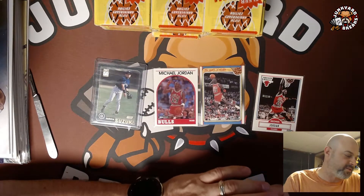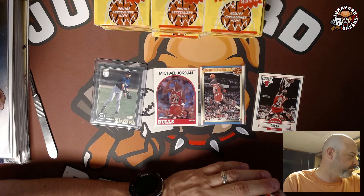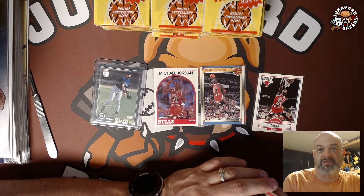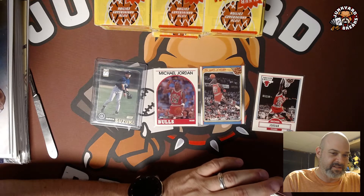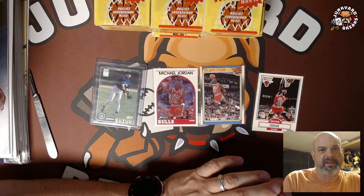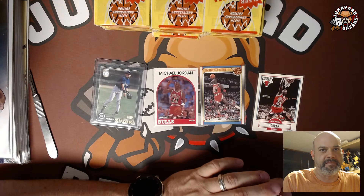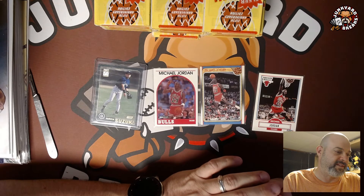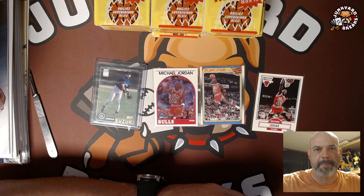These are my big ones from the auctions — minus whatever's going to be in the packs. Hopefully something good — maybe we'll get a gem mint 10. 86 Cecil Fielder rookie — cool. So that's it — like and subscribe, come back for more. Now that the mail calls are done, it's pack opening time on a lot of stuff. Thank you, see you next time!